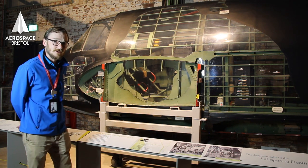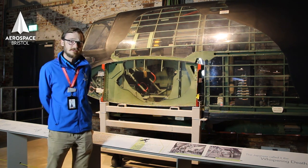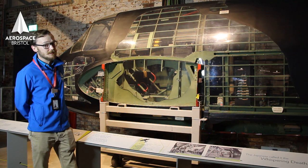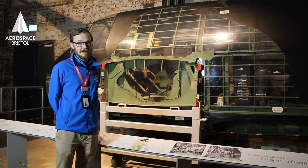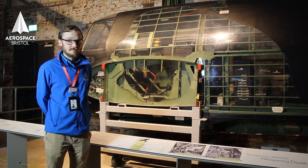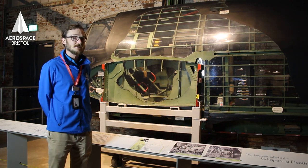The Beaufighter here was chosen for one particularly special mission. Lieutenant Gatwood flew a Bristol Beaufighter over Paris on Bastille Day. Paris was occupied by the Nazis at the time, and they were planning a big parade that day. They flew over in the Beaufighter, 30 feet above the Champs-Élysées, rose up, and dropped a huge tricolour — the French flag — on the Arc de Triomphe.